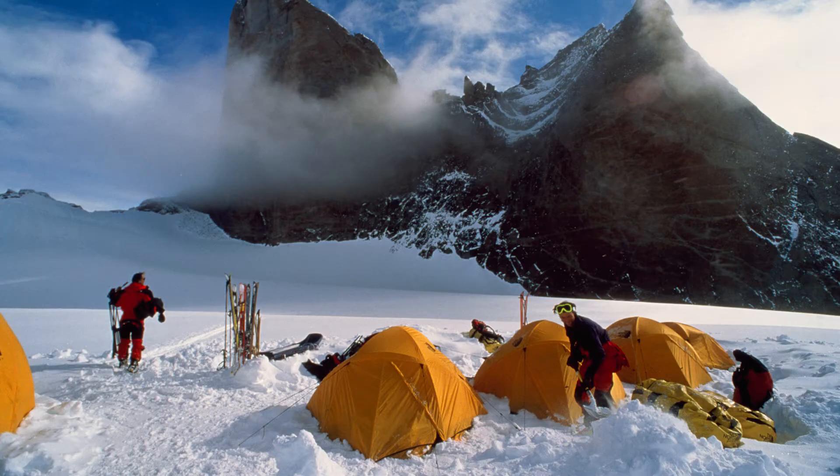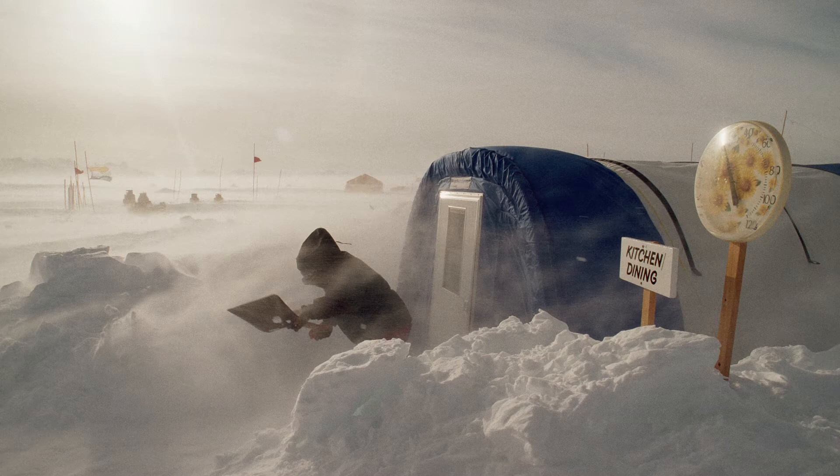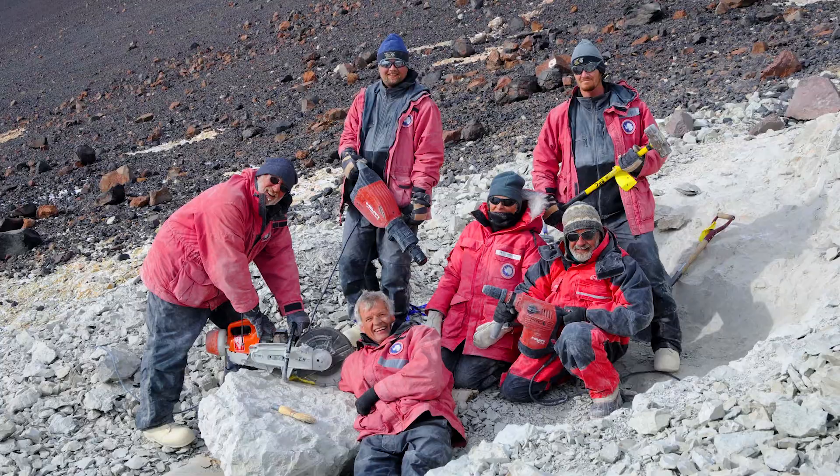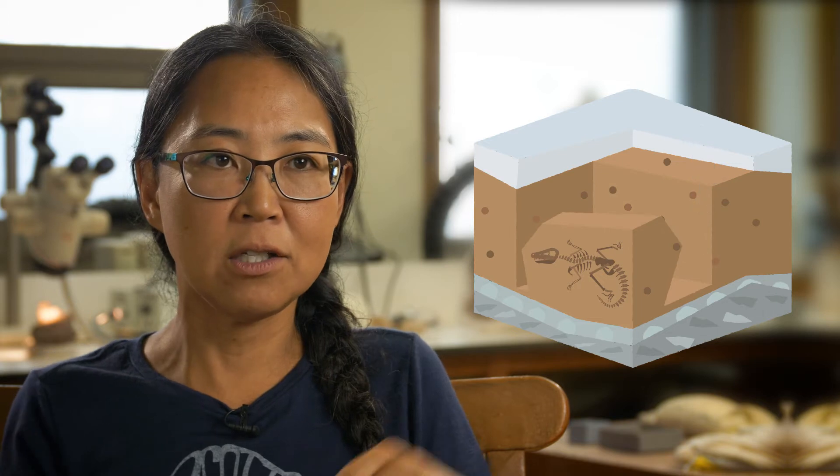It's challenging because it's high altitude, so the air is very thin, and it's very cold. In Antarctica, we use chisels, hammers, and a rock saw to take the fossils out. You make a little trench around the fossils, and then use a chisel and rock hammer to pop the fossil out of the ground.